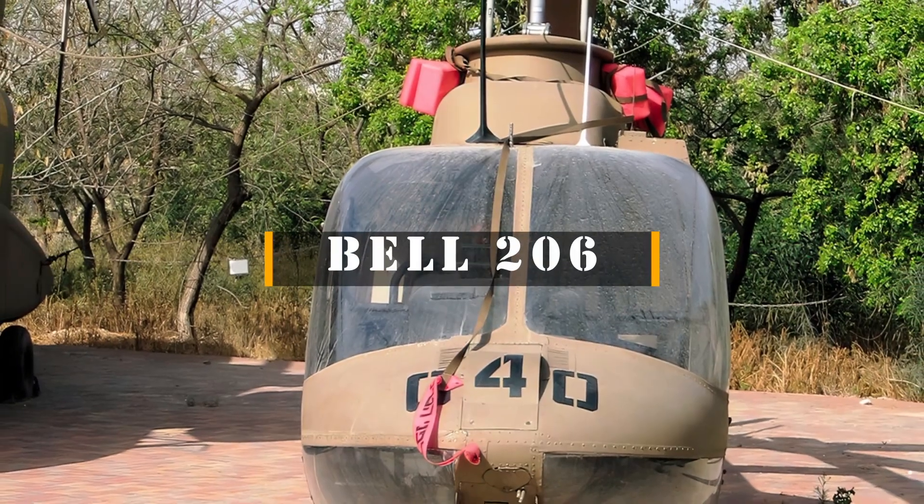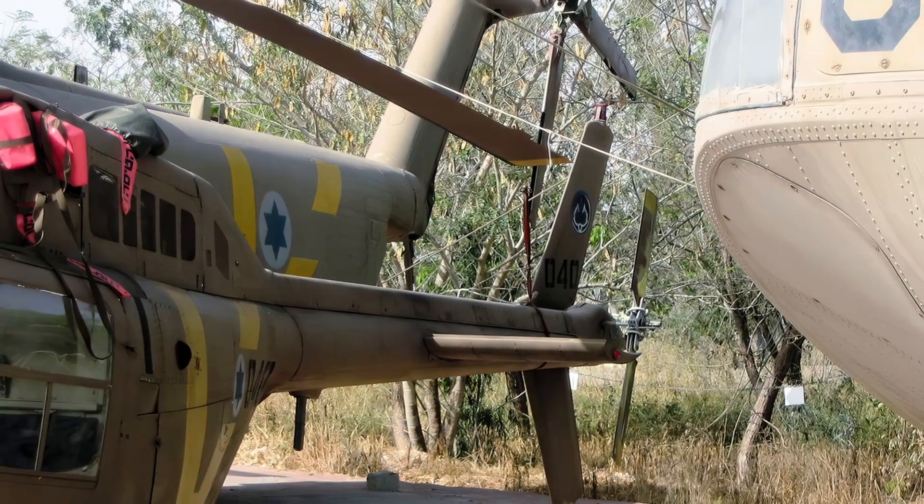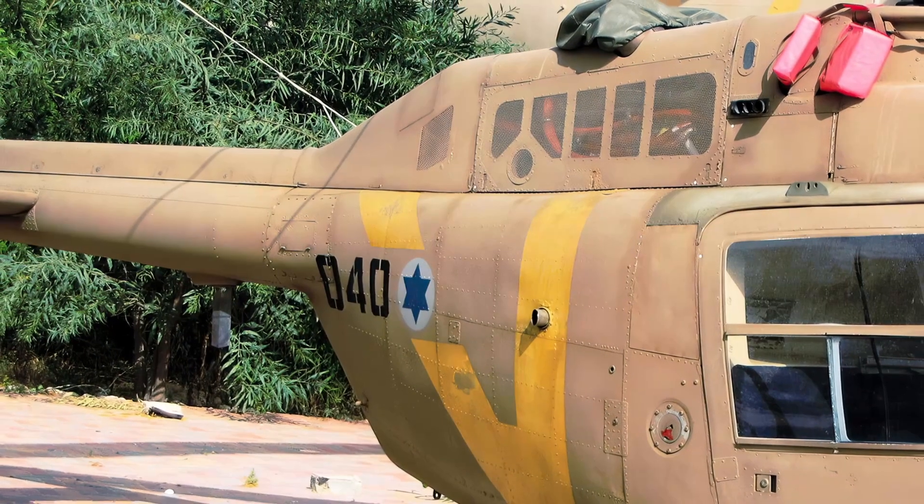The Bell 206 is a family of two-bladed, single- and twin-engined helicopters, manufactured by Bell Helicopter at its Mirabel, Quebec, plant.